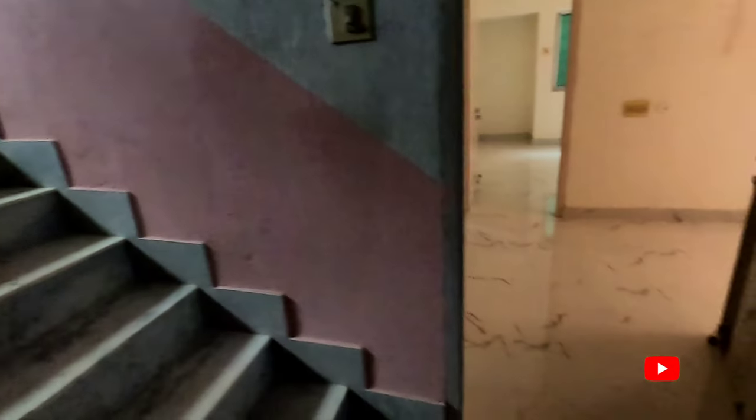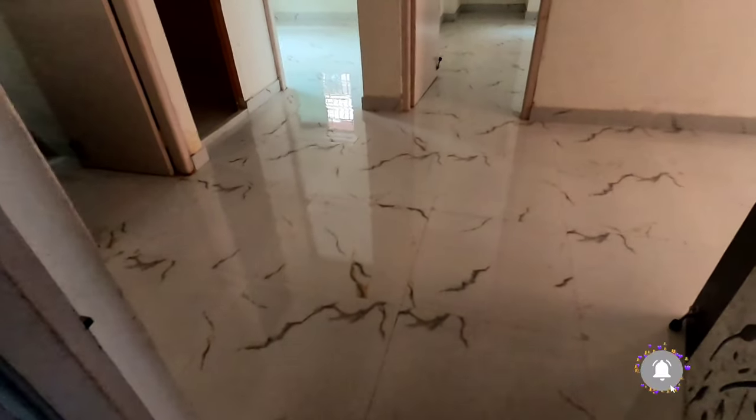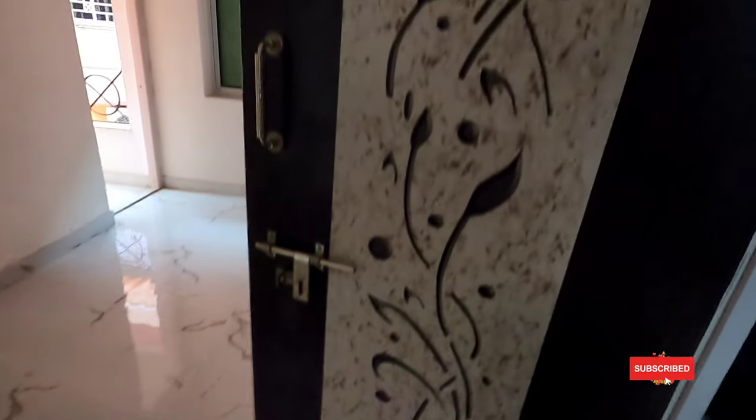The entrance is on the right side, and there's a left area as well. You can see the painting areas and the building's condition — it's very nice. The floor has branded tiles. There's a door area, and in the upper area we have a local housing window.